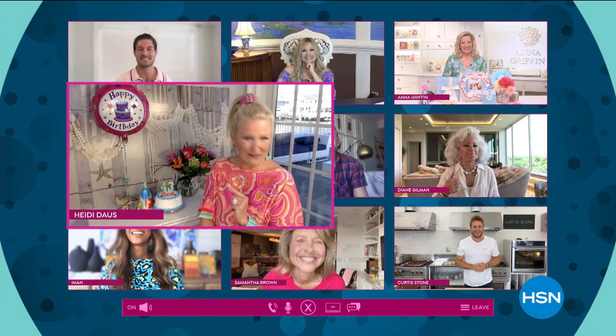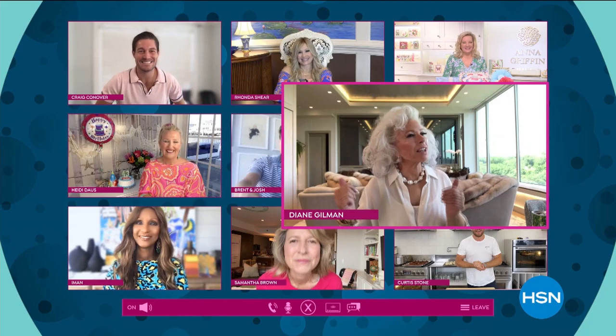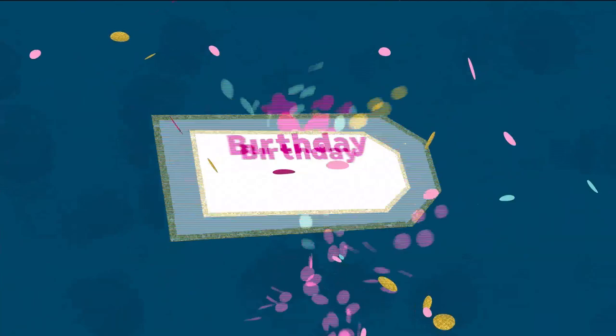Happy 43rd birthday, HSN. You don't look a day over 20, so come join the fun. You're invited. Cue the confetti. Let's celebrate.